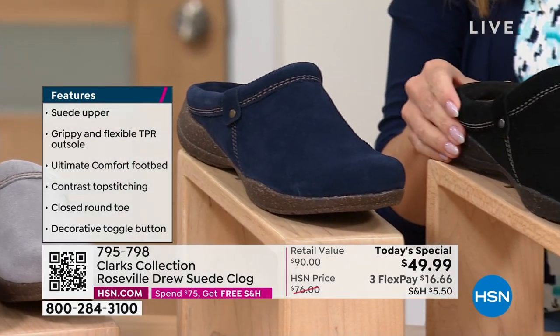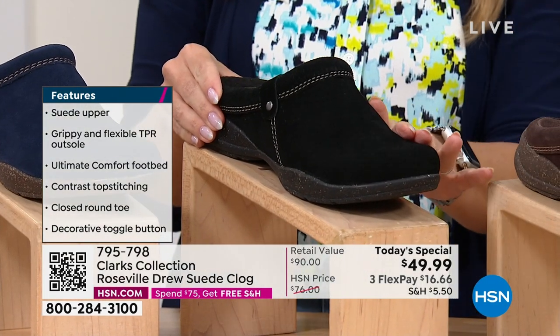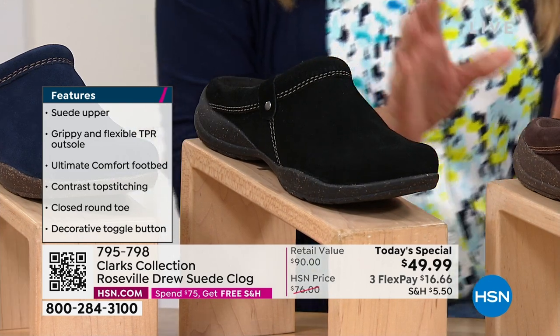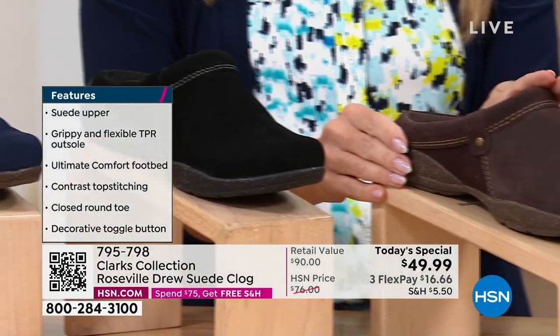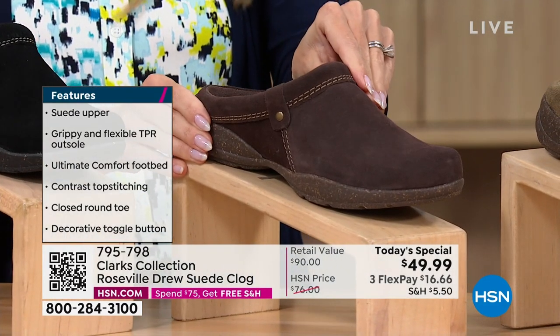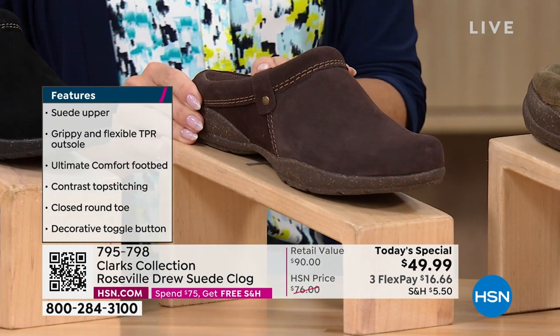Then we've got it for you in black — really pretty. If you work in the service industry or you stand on your feet all the time, you're a teacher or a principal, black is probably going to be your very best friend. And then Faith was wearing the brown — this is called dark brown. It's that true kind of walnut-meets-cocoa color. It's really perfect.